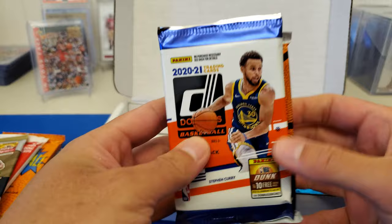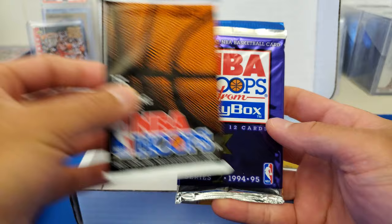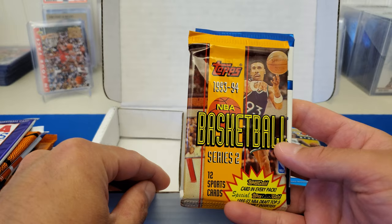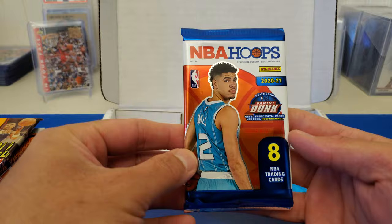A 2021 Revolution pack — never opened that one before. We got some 2021 Donruss, 91-92 NBA Hoops Series 1, 94-95 NBA Hoops Skybox, and 93-94 Topps Series 2.